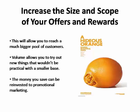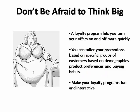Volume allows you to try out new things that wouldn't be practical with a smaller base. Plus, the money that you save on printing and distribution costs can be reinvested into your promotional marketing.